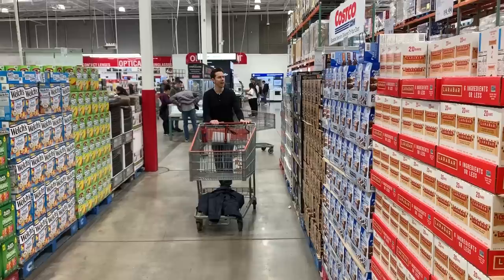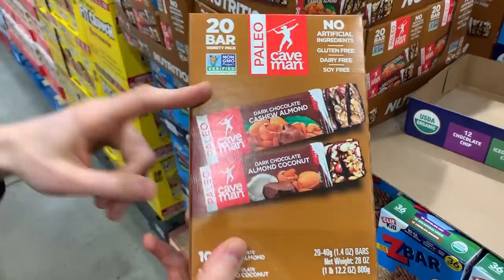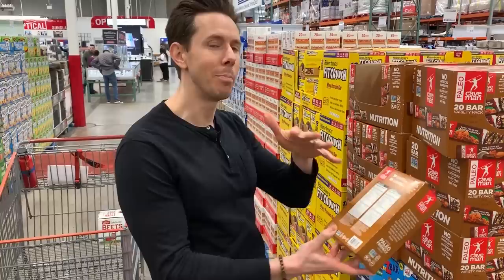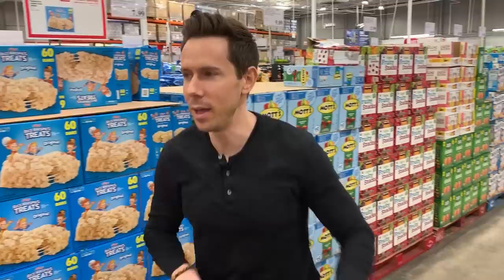They normally have RX bars here and the price is amazing — about $1.28 a bar, which is the best price I've ever seen. But I came across these Paleo Caveman Bars — and I think you should stay away from these because they're not even paleo. They have sugar in the chocolate coating, and they also have organic tapioca syrup, which is borderline questionable for paleo. I need a Phil Hartman unfrozen caveman lawyer situation here because that ain't paleo.